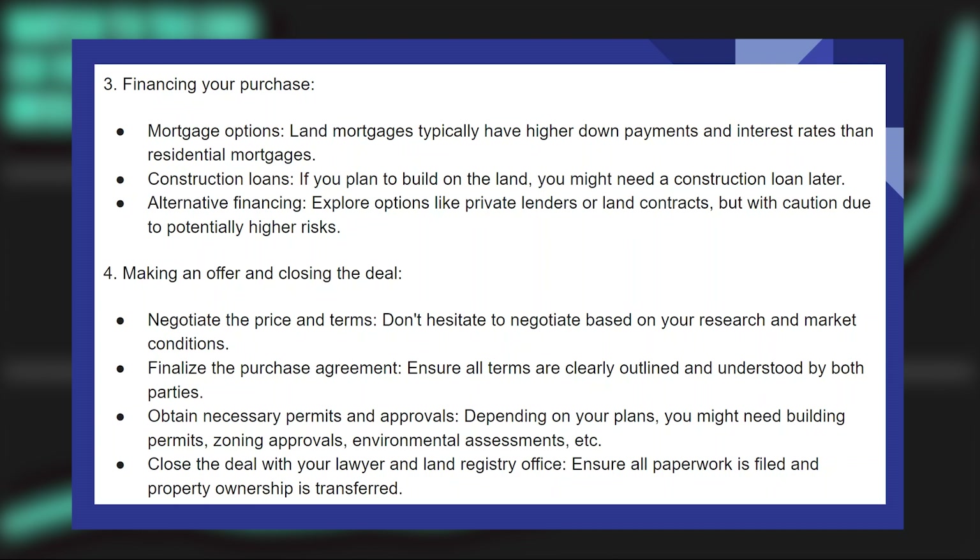Land mortgages typically have higher down payments and higher interest rates than residential mortgages. If you plan to build on the land, you might need a construction loan later. Explore options like private lenders or land contracts, but with caution due to potentially higher risks.